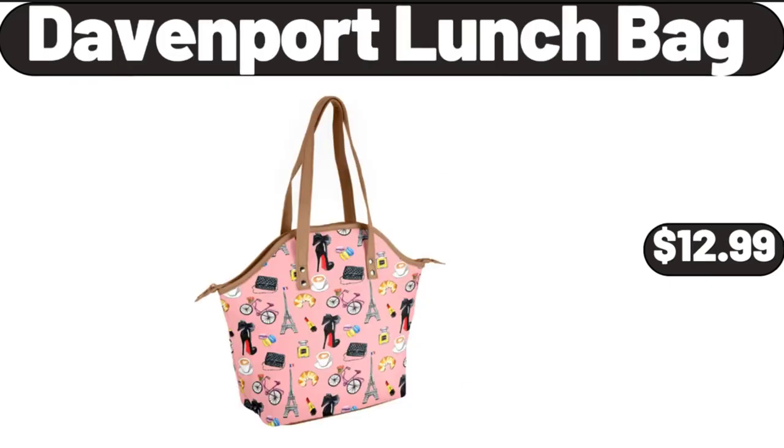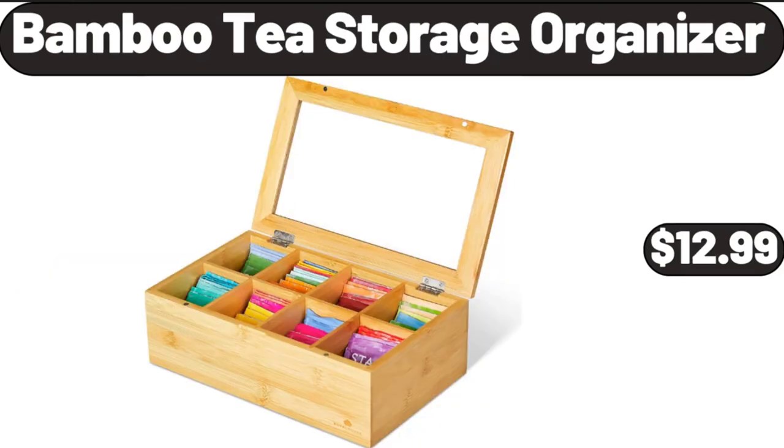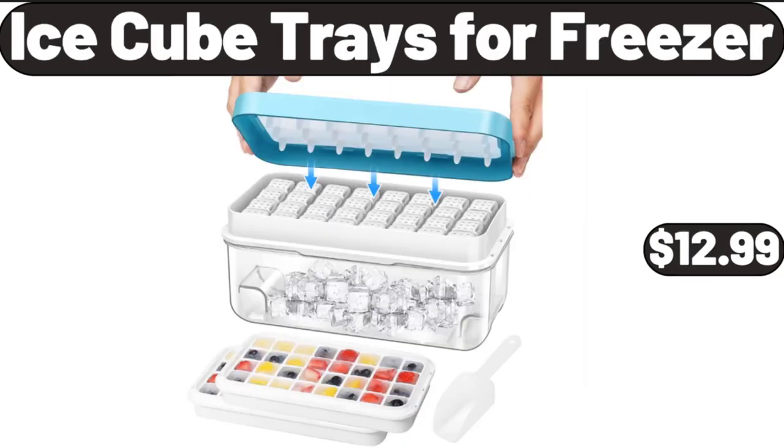Davenport Lunch Bag, $12.99. 4-Cup Non-Stick Egg Frying Pan, $13.99. Bamboo Tea Storage Organizer, $12.99. Silicone Baking Mat, $7.99. Huntington Home Apothecary Jars 3-Piece Set, $6.99. Ice Cube Trays for Freezer, $12.99.